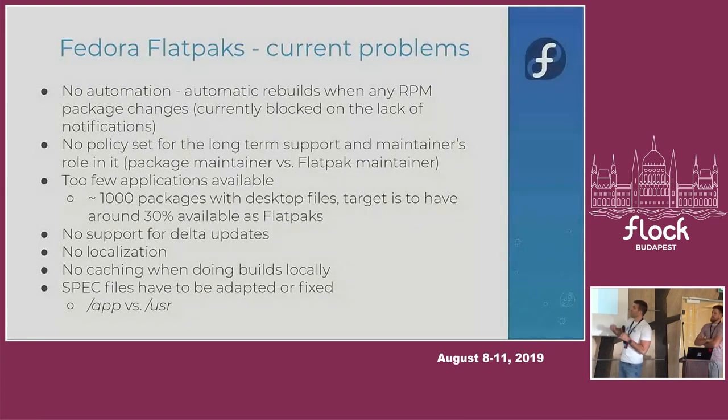We are planning to set a goal for how many Flatpaks we'd like available. Currently there are over 1,000 desktop applications — more precisely RPM packages with desktop files — in Fedora repositories. To go out seriously with Silverblue, we'd like to have at least 30% as Flatpaks, so around 300. We are currently at 50, so we need to multiply by about six.